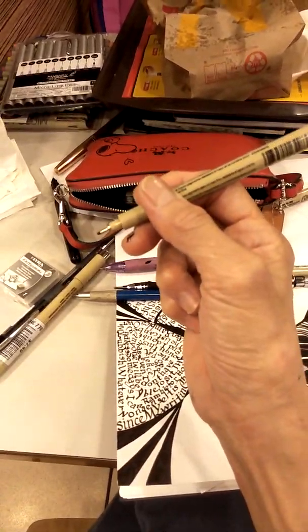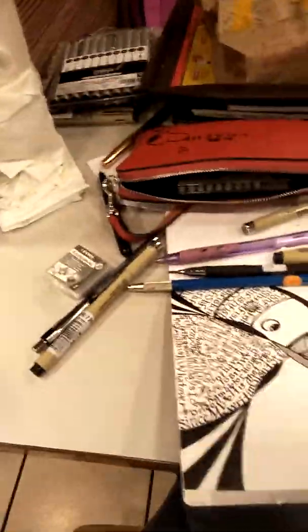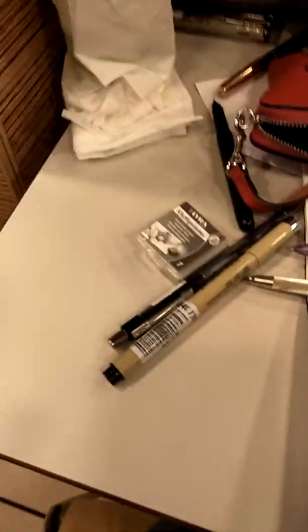Ball pen — yeah, sometimes I do doodle with it. Cartridges. I also have a bottle of ink in the bag. Here's a regular Micron pen.